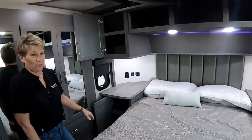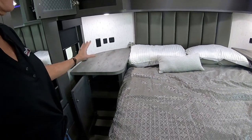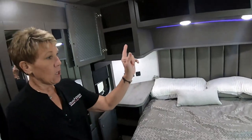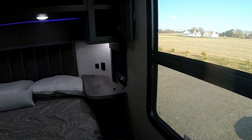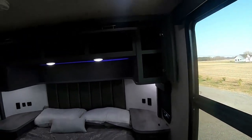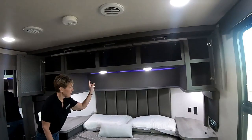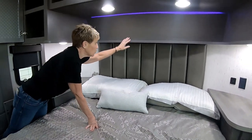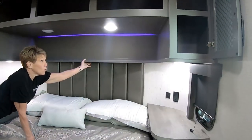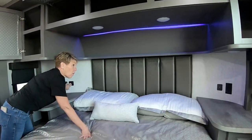If you opted for the king, you pretty much lose all of that side table — one of the reasons we definitely wanted two side tables. You have puck lights up top here, and puck lights on the sides as well as a little mood light strip. Individual controls on the side lights, whereas the overhead ones are all or nothing.